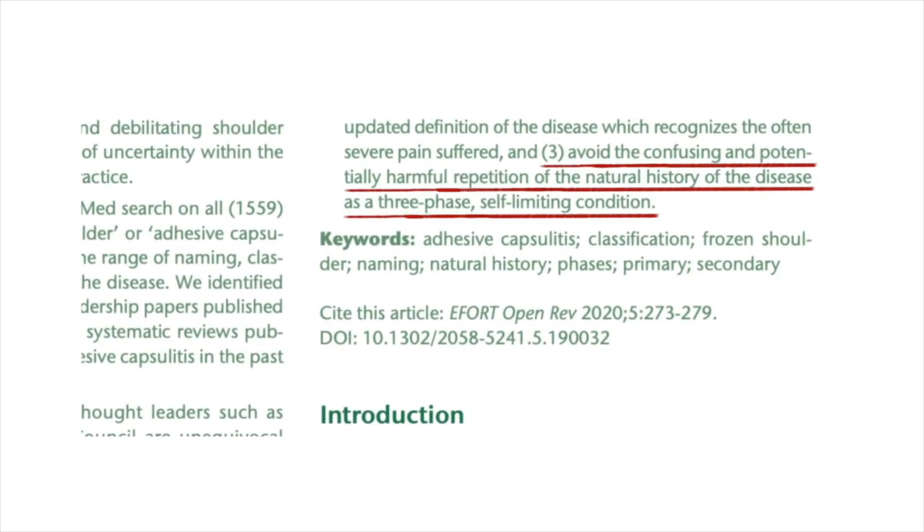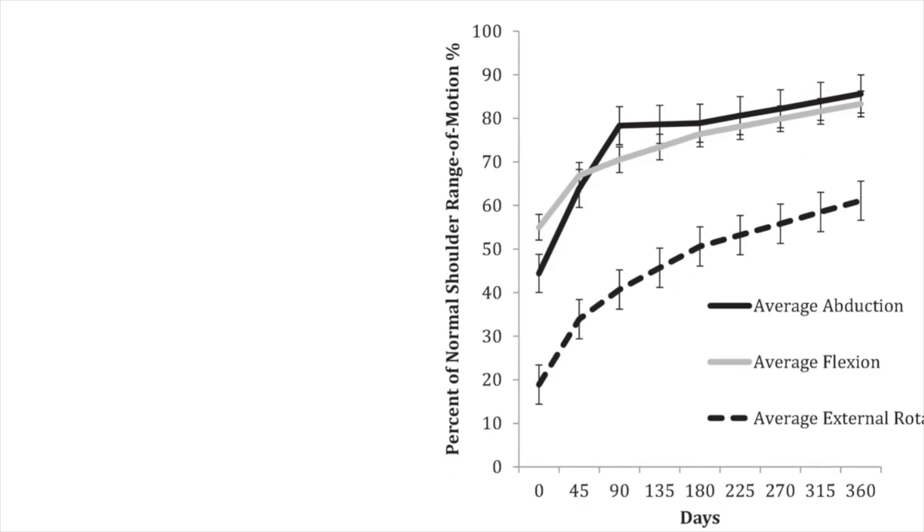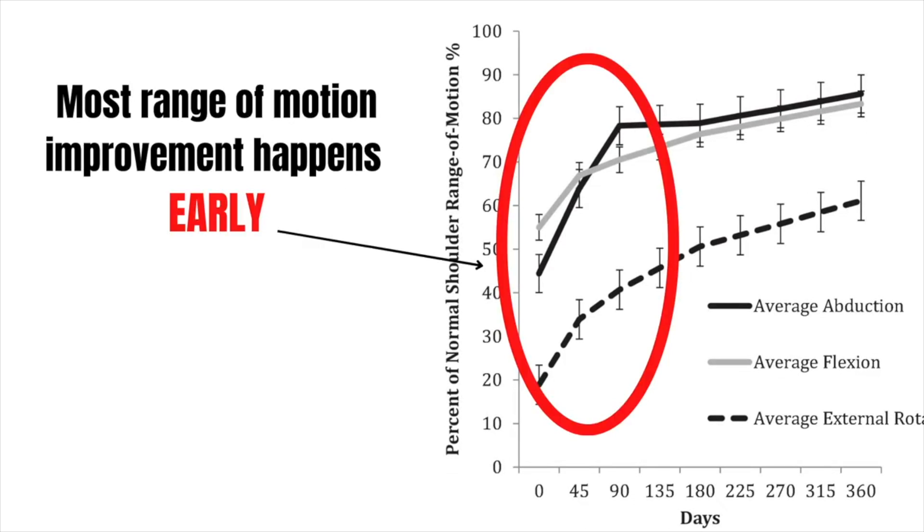Lastly, you may have heard of freezing, frozen, and thawing phases, but this isn't actually what happens. Research found that most people increased range of motion early in the condition and had a much harder time later on. Early on it's inflammation and the contracture hasn't happened yet; once that contracture starts, the tissue is physically impairing you rather than pain just stopping you. There appears to be no evidence that this condition just gradually gets better on its own, so early evidence-based interventions are key for a good prognosis.